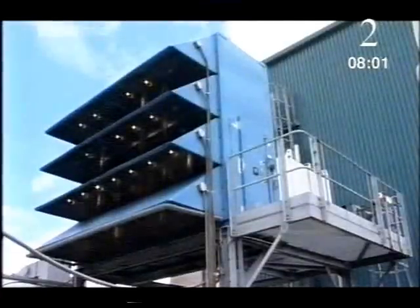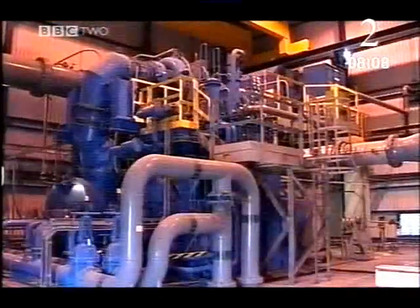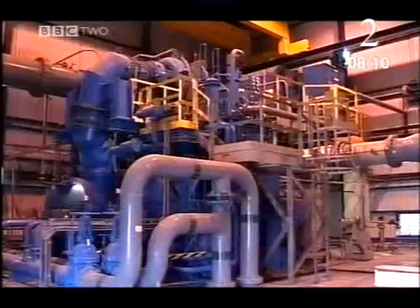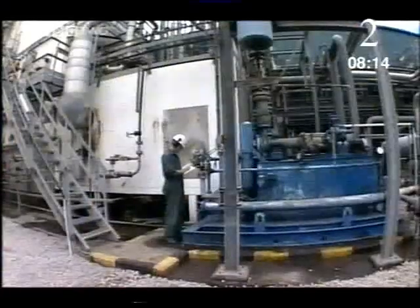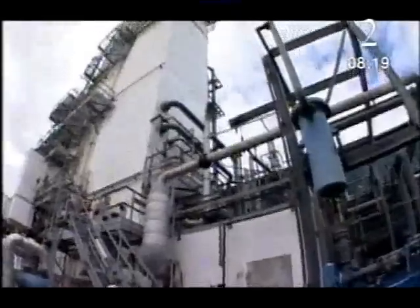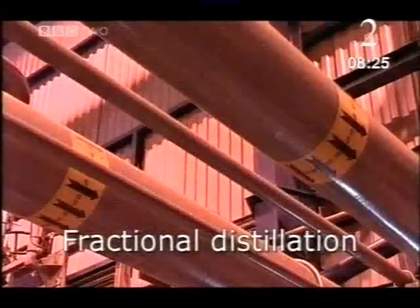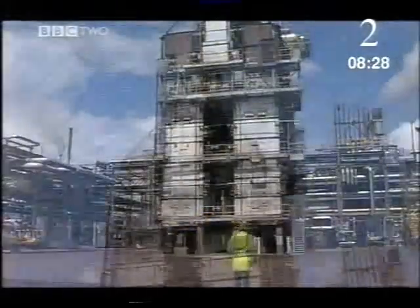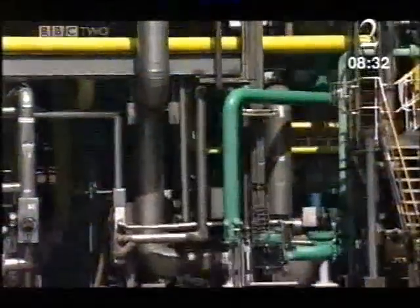To make ammonia, they must first make its ingredients: hydrogen and nitrogen. The nitrogen comes from machinery that pressurises air to separate out nitrogen from all the other gases around us. Inside a tower, the different gases turn into liquids at different temperatures — it's called fractional distillation. Half a kilometre away is a vast furnace that makes hydrogen from natural gas — methane.